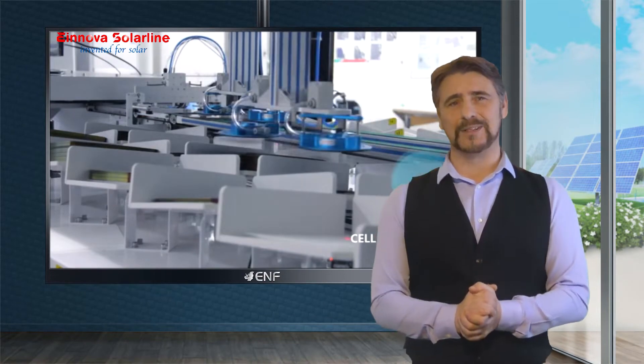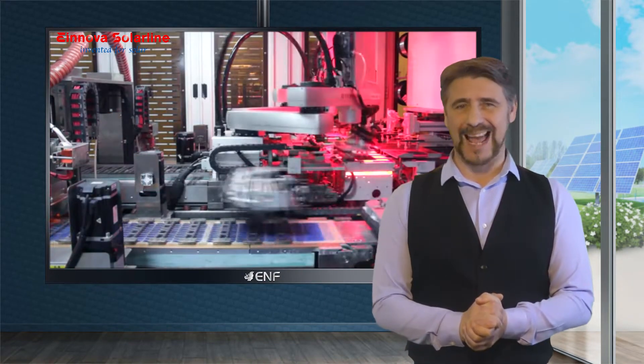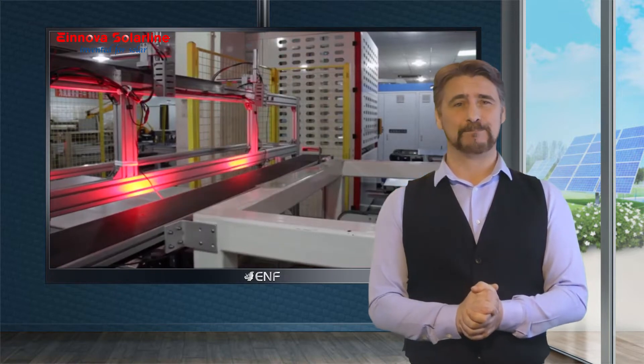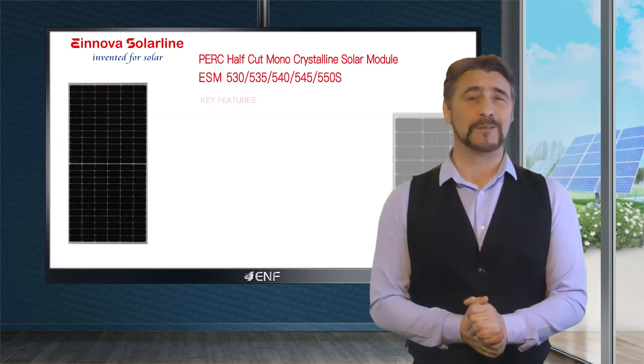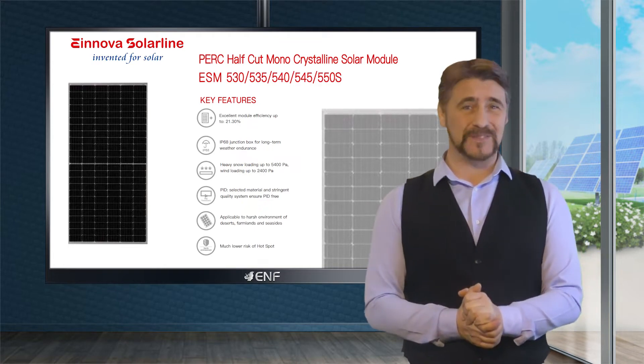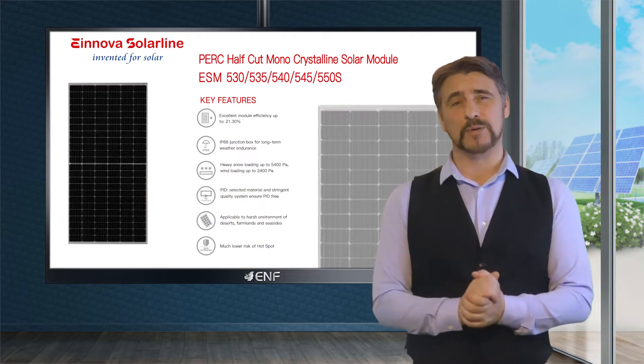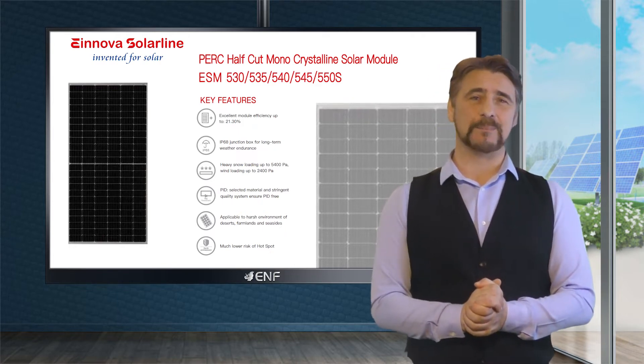First-class raw materials and fully automated production lines result in reliable and durable solar products. Einnova Solarline fulfills this level of quality in their ESM 530-550S solar module series, featuring PERC half-cut monocrystalline cells within two-meter panels.